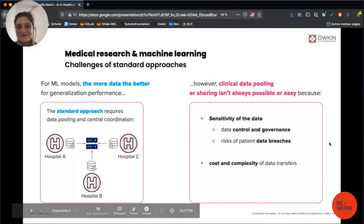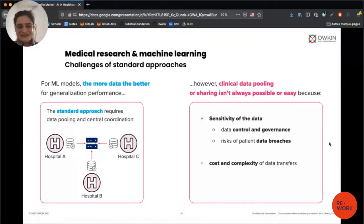There are many challenges when you want to use machine learning. In particular, in order to create a machine learning model, you need a lot of data to build an efficient model, and also heterogeneous data to build a robust model that can be transferred to other populations. The standard approach to train a model on data from multiple sources is to pull all the data into one server.